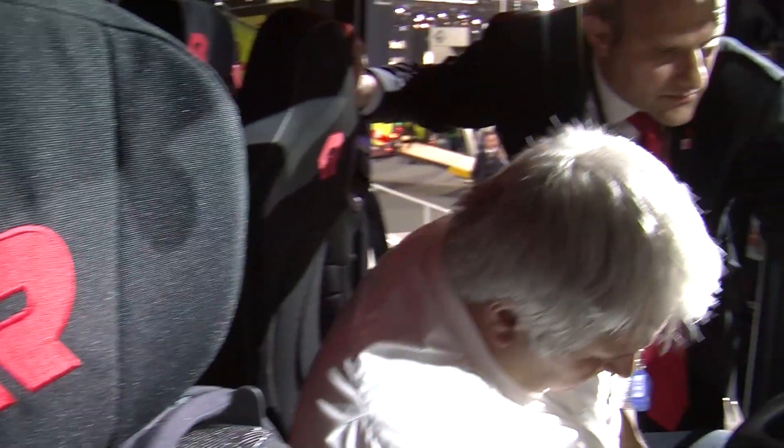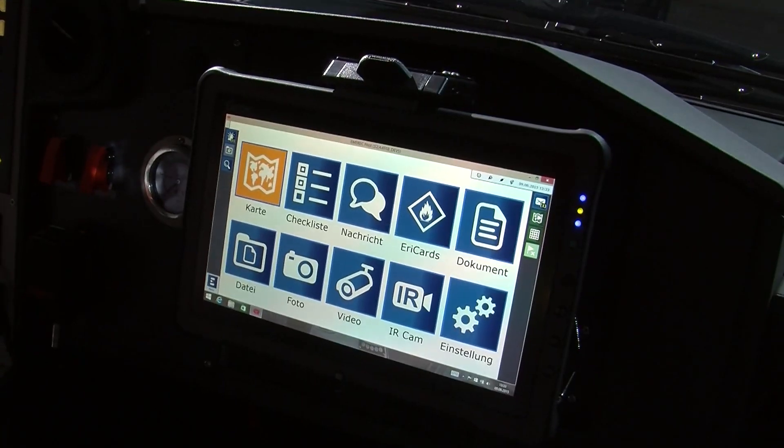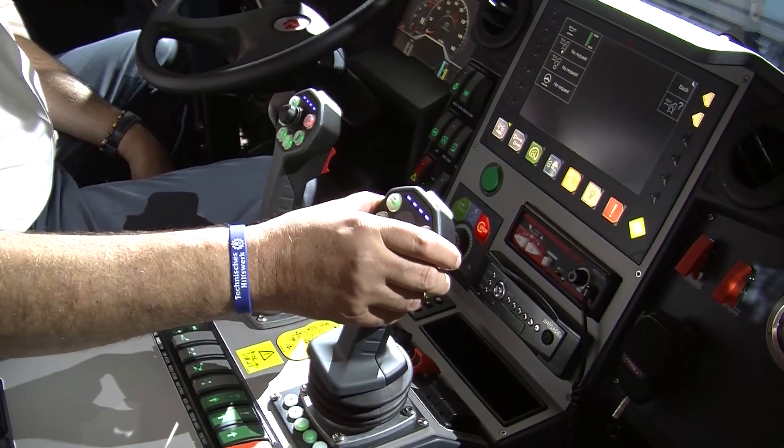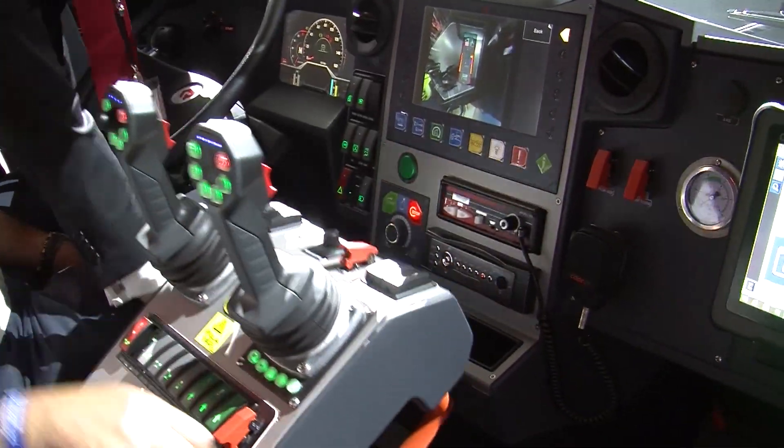For us, safety means the view outside of the cabin. For example, we reduced the size of the A-pillar and made a quite compact dashboard so that the view to the sides is greatly improved. The driver now has a quite perfect view outside, even to the sides and to the bottom of the truck.